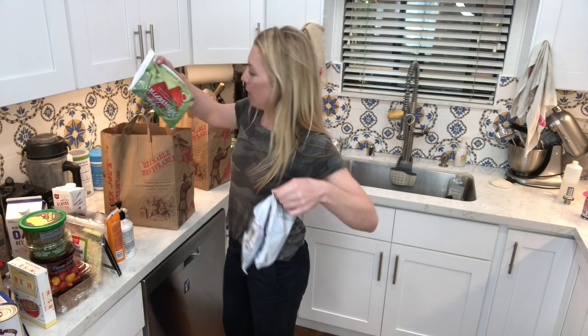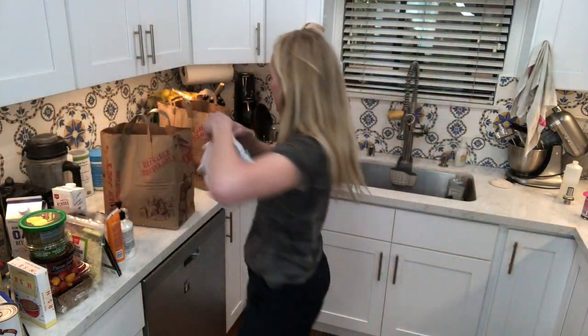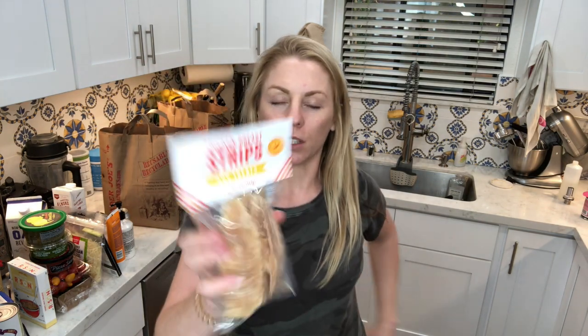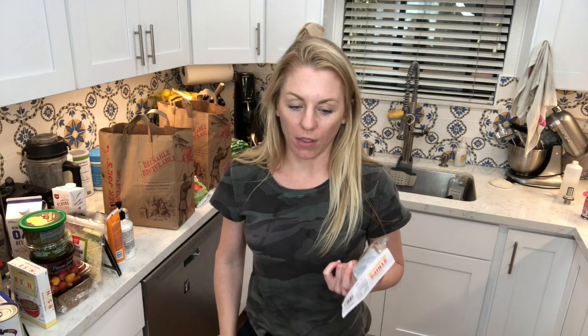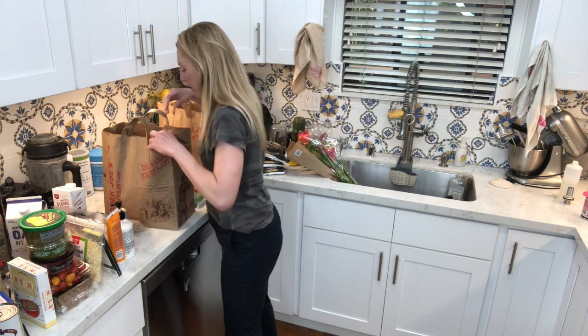For my smoothies I got more blueberries and strawberries — I buy the organic ones. And then I got these chicken breast strips for my dogs. They really like these. Our new routine is when they take me on a walk in the afternoon, we come back and they ask me for a treat. So I've been breaking these in half and giving them one after our walk.